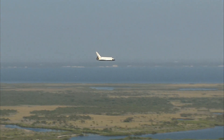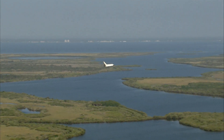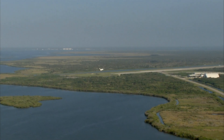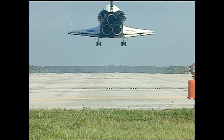Atlantis now beginning what is known as the pre-flare maneuver. It will pull the nose up a little bit right before it hits the runway. Its speed now 320 miles per hour. The gear is down and locked.